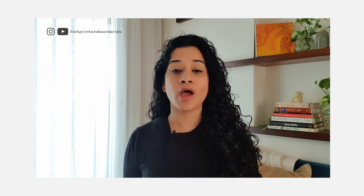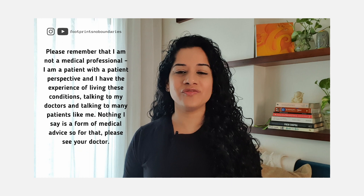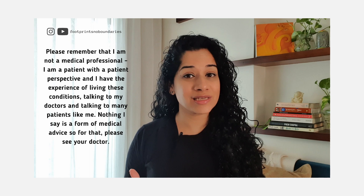I have both Ehlers-Danlos syndrome and fibromyalgia. There are many people like me who have both, or are suspected to have both, and some of us have tried to grapple with the connection between these two medical issues. Please remember that I am not a medical professional — I am a patient with a patient perspective, with experience living these conditions, talking to my doctors and to many patients like me. Nothing I say is a form of medical advice, so for that, please see your doctor.